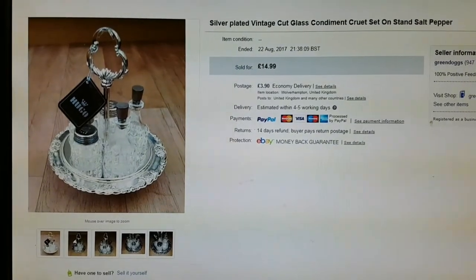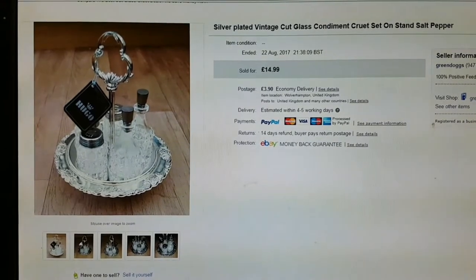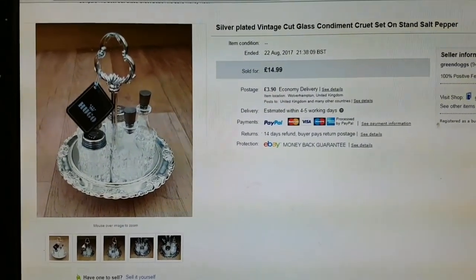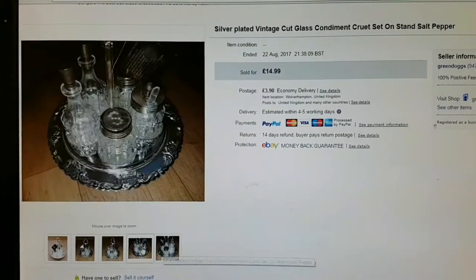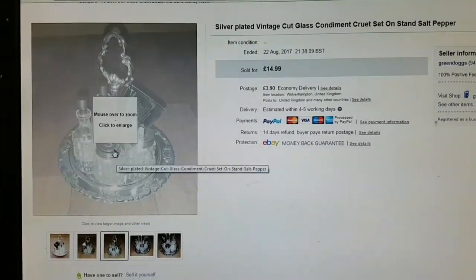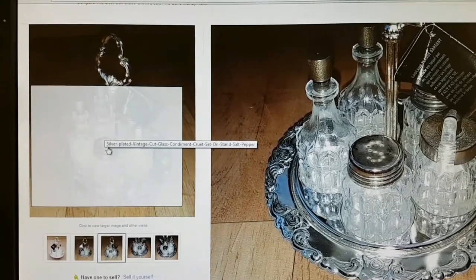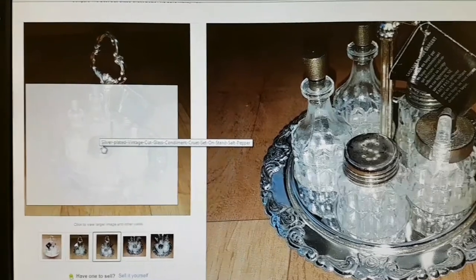Next was this silver plate vintage cut glass condiment cruet. I sold this for £40.99. Now this is really bad and I shouldn't be admitting to this, but the photos don't really show — and I've tried to get them to show — if you can see, click on it, you can see on top of the salt and pepper lids there's a bit of discolouring. You can kind of tell on that photo, but not really.